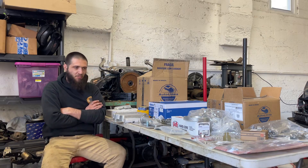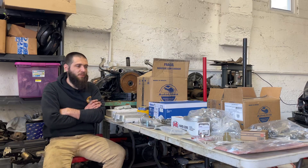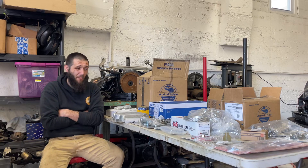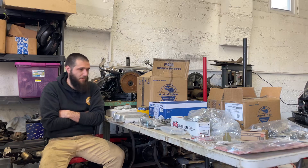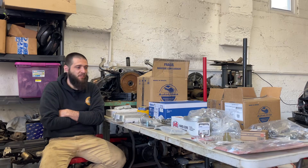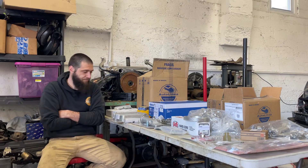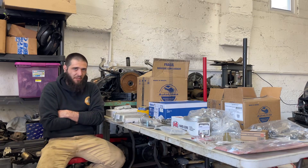They wanted something basically stock-ish that had a little bit of power to it so that they could tear up the back roads. They're not gonna do a lot of highway driving. And so I decided that pretty much the same engine that I built for that yellow '71 Super Beetle last year, that was part of my engine build series, would be more than enough for this particular car.